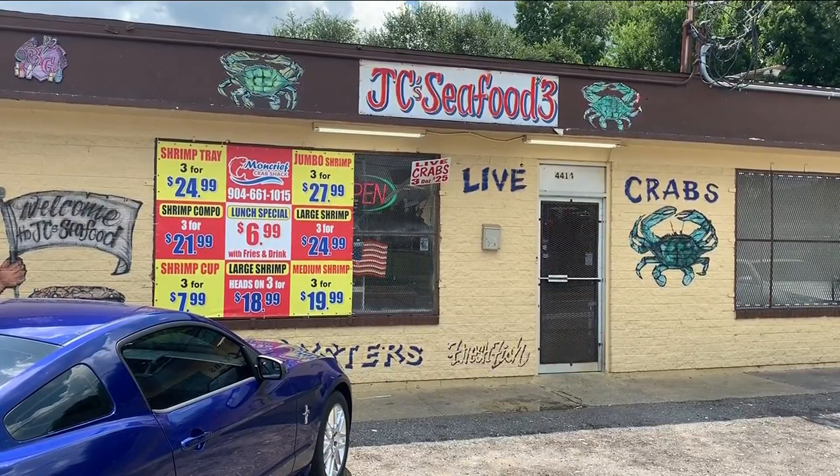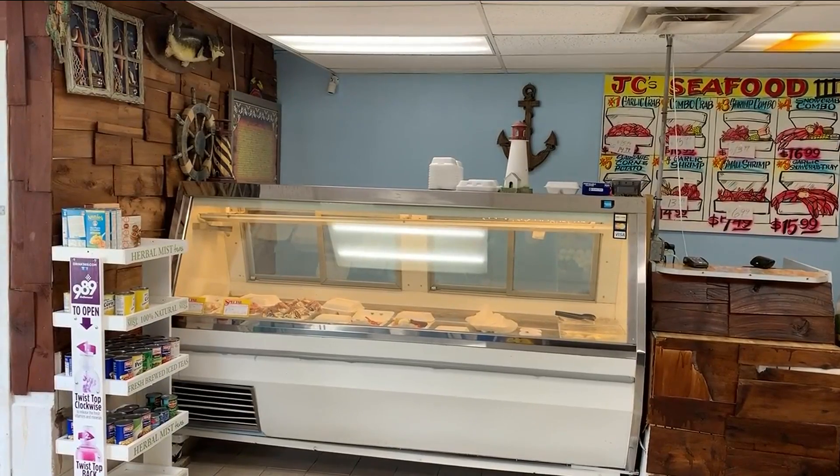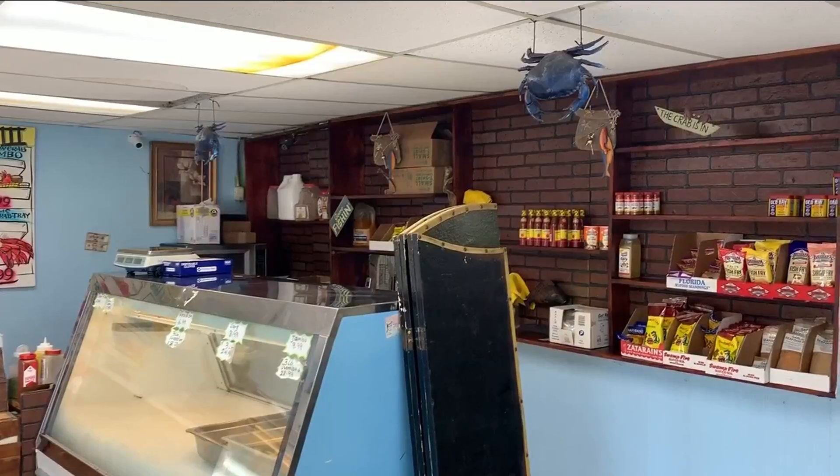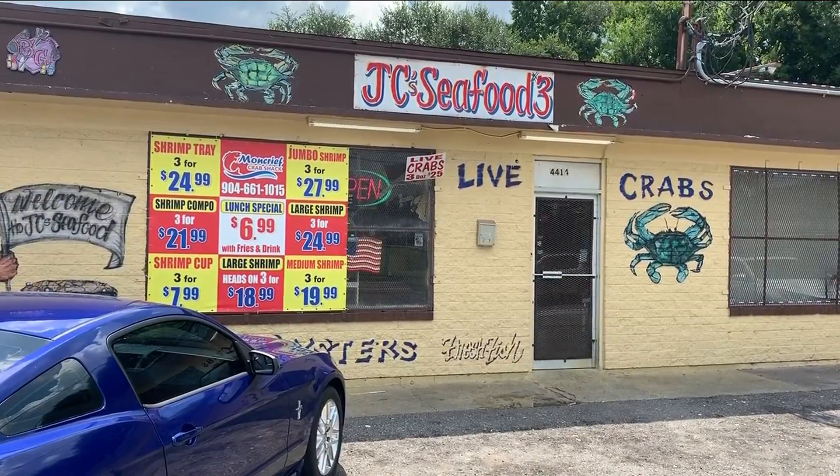Moncrief Crab Shack on Moncrief Road also faced a brief closure. Inspectors found nearly 100 rodent droppings, a hole in the ceiling, mold in the ice machine, and a sink lacking hot water. Two days later, the restaurant was back in compliance.